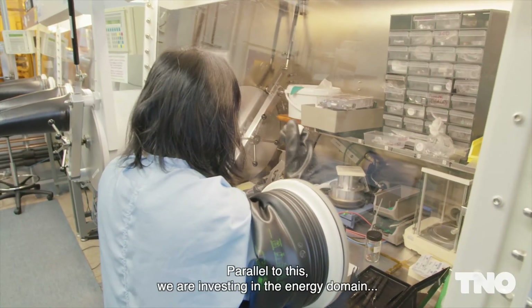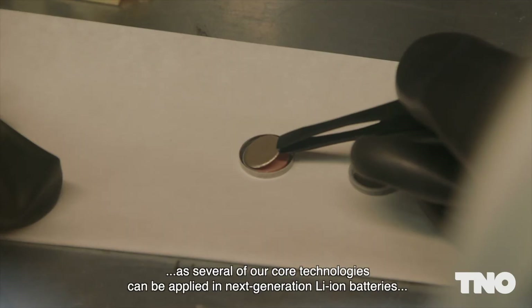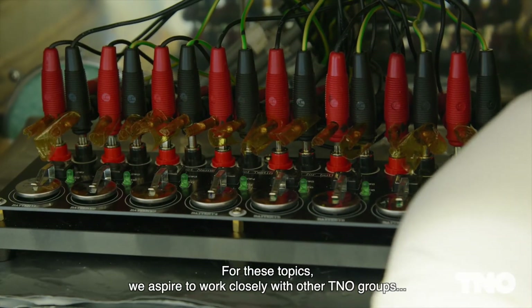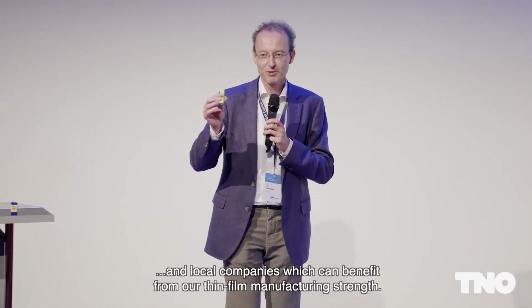Parallel to this, we are investing in the energy domain, as several of our core technologies can be applied in next-generation lithium-ion batteries, fuel cells and electrolyzers. For these topics, we aspire to work closely with other TNO groups and local companies which can benefit from our thin-film manufacturing strengths.